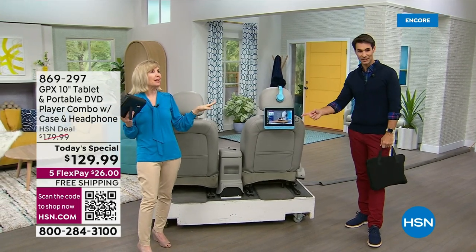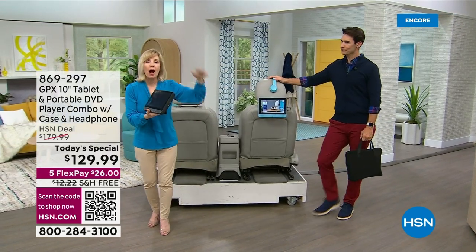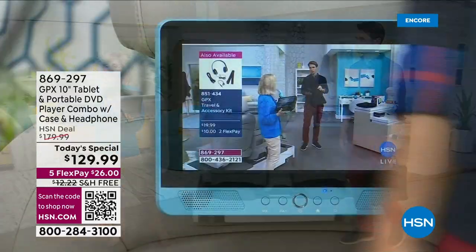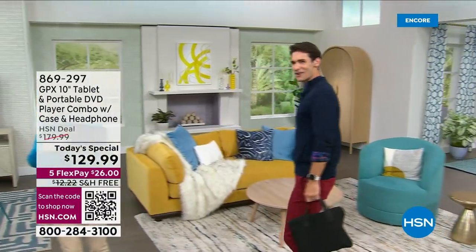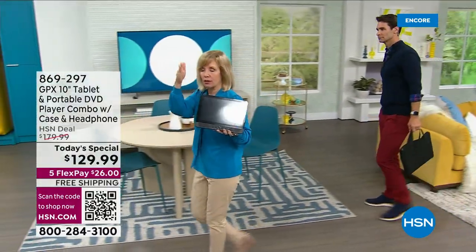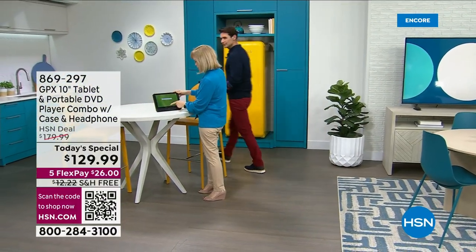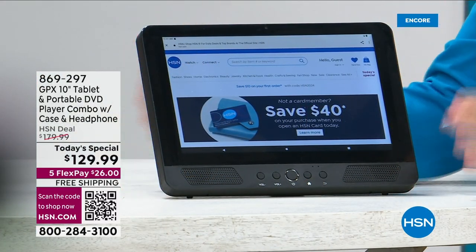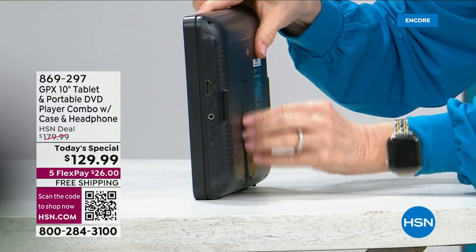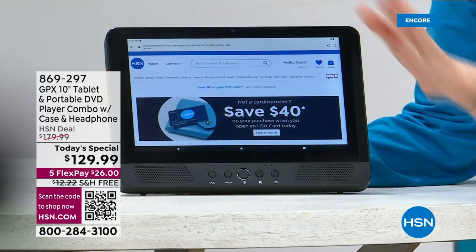I'd highly recommend if you have two kids to get two of them, so they can watch whatever they want on their own. Look how great the turquoise looks — and it comes with the headset. Notice how there are no wires — it has a rechargeable battery with USB-C charging, the fastest way to recharge. You can take this anywhere. It has built-in YouTube, so maybe you want to cook and watch your favorite recipe — set it up in the kitchen with the kickstand at that perfect viewing angle.